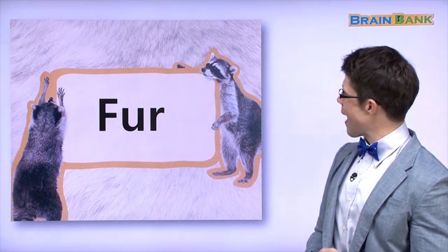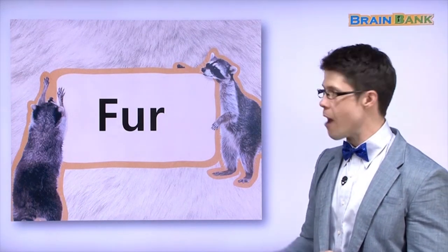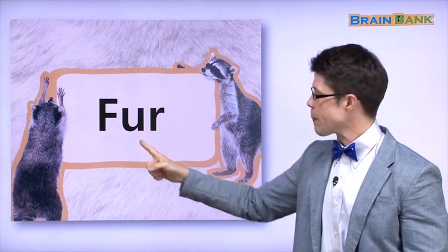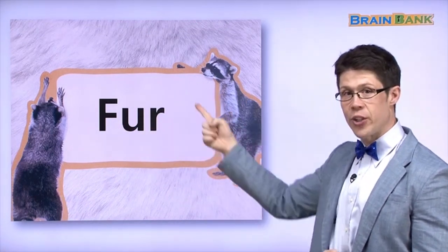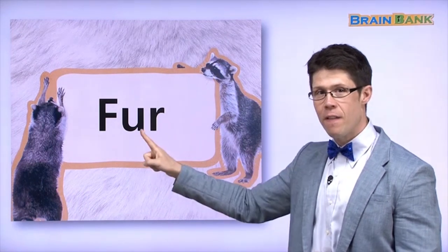These raccoons also have fur. F-U-R. Raccoons have fur.